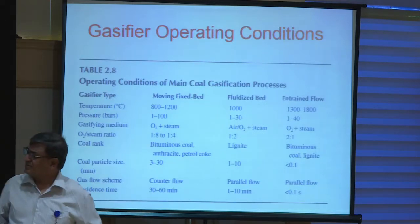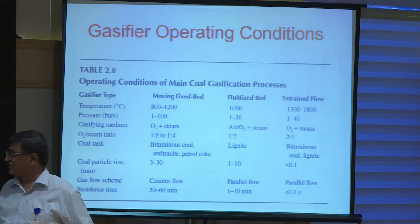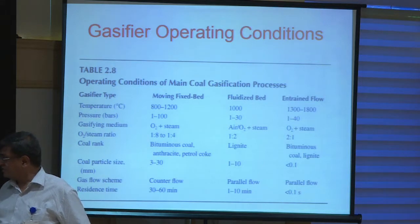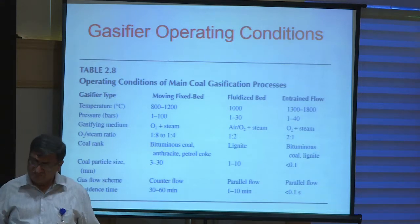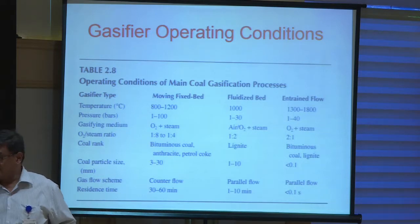There are different types of gasifiers: fixed bed, fluidized bed, and entrained flow. Temperature-wise, they are generally in the range of about 1000 degrees Celsius, and pressures may be up to 30 bar. The gasification medium can be different — air, oxygen, or air enriched with oxygen — depending on what kind of syngas is desired, whether higher or lower calorific value.